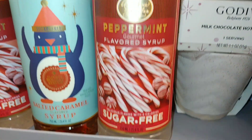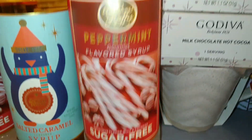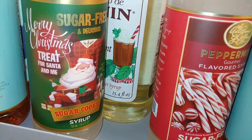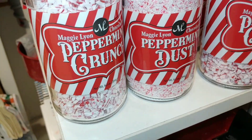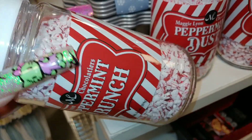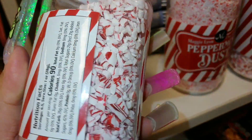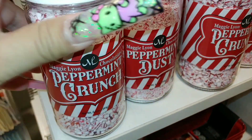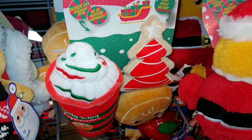They have this peppermint flavored syrup, sugar-free. They also have this cute peppermint crunch — little peppermint chunks of sprinkles — and this is $6.